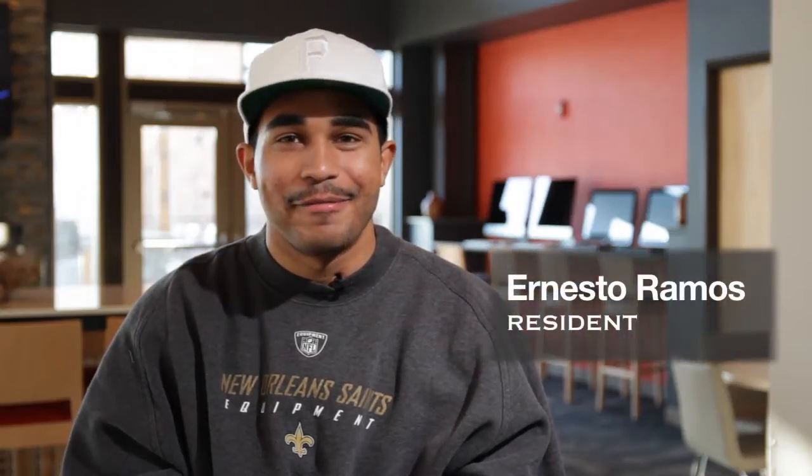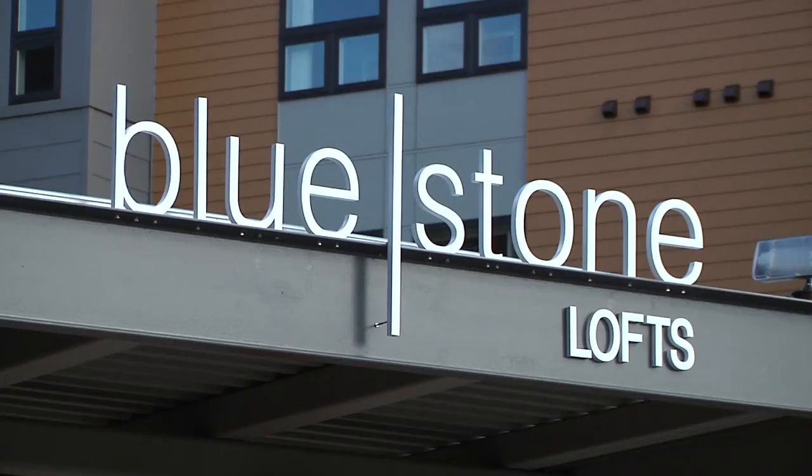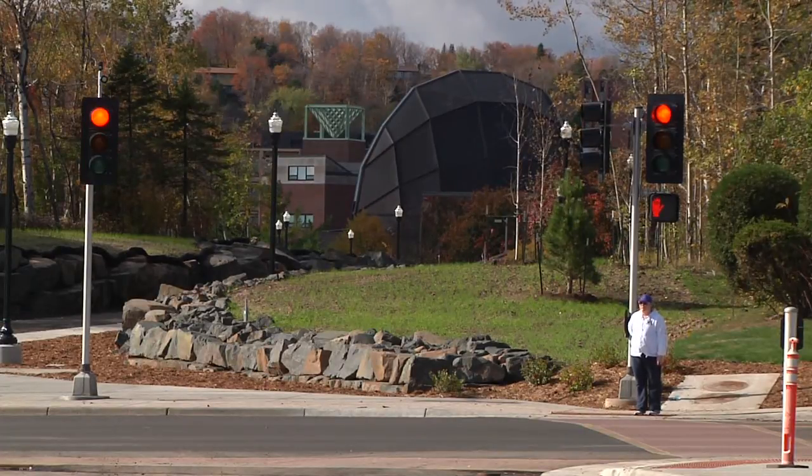The aspect that I love the best about Bluestone Lofts would be the location. Bluestone is located on the east end of Duluth, which is directly across the road from UMD and a little bit down the road from St. Scholastica, so we're conveniently located to both of those major universities.